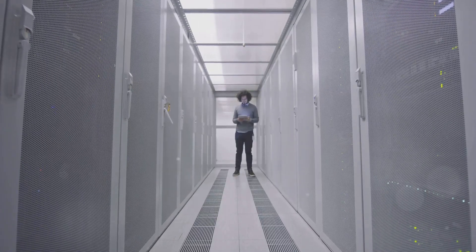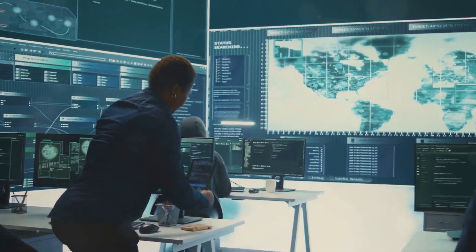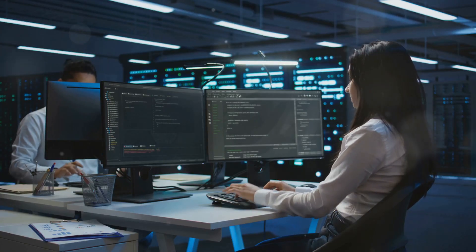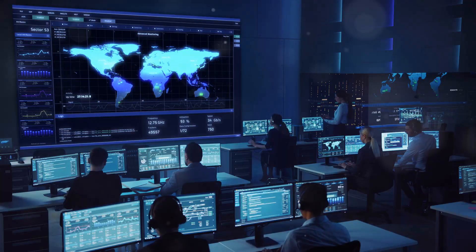Picture this: you start your day with a coffee in one hand and a login tracker in the other. At Amazon, cybersecurity engineers are the digital gatekeepers. Their first task: monitoring the billions of logins to spot any suspicious activity.